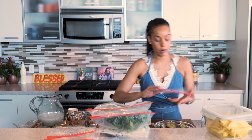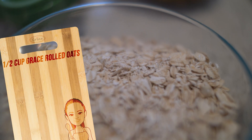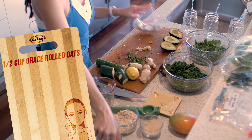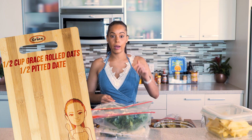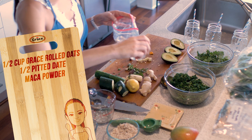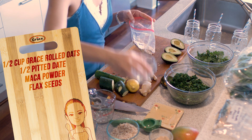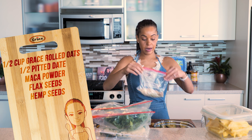Now for the dried ingredients for our turmeric smoothie: we're going to start with Grace rolled oats — about a half cup. Then maybe about half a pitted date, since we already have so much sweetness going on from one whole banana and the pineapple. Let's also add a little maca powder — that's what's nice about doing all this prep in advance. A little flax seed and a little hemp seed as well. That's our dried ingredients for the turmeric smoothie.